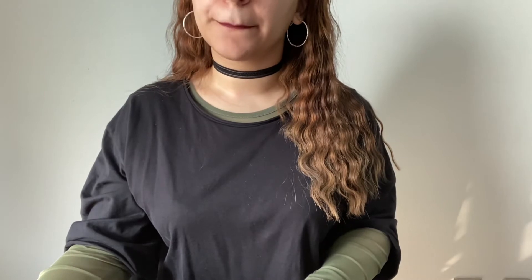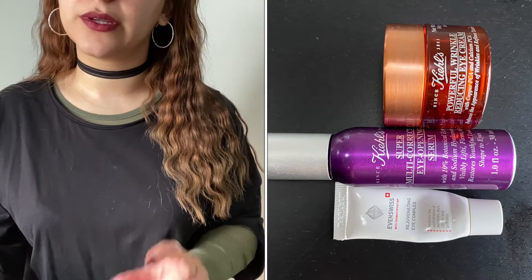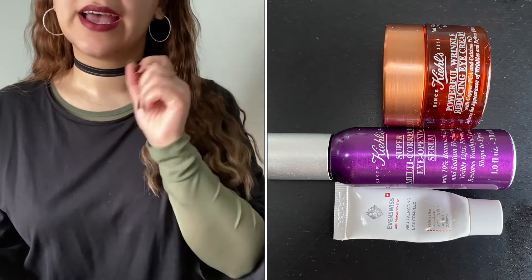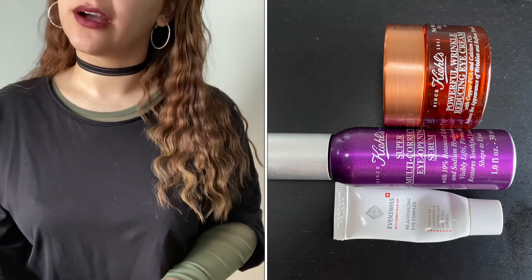Let's talk about eye creams. I finished off three eye creams, two from Kiehl's: the Powerful Wrinkle Reducing Eye Cream in the orange tub and the Super Multi-Correcting Eye Opening Serum. I also had a sample of the Even-Swiss Rejuvenating Eye Complex — it was like a third of a full size, so essentially a mini, and it's very expensive. That was given to me as PR.